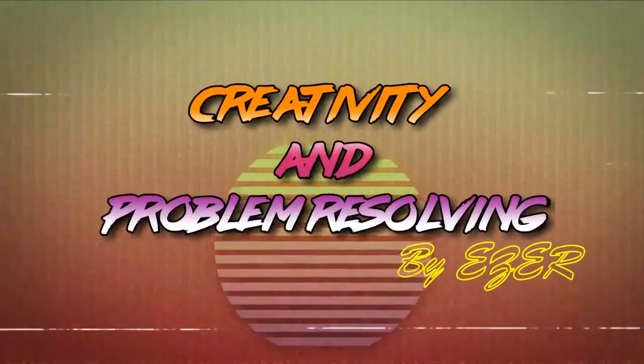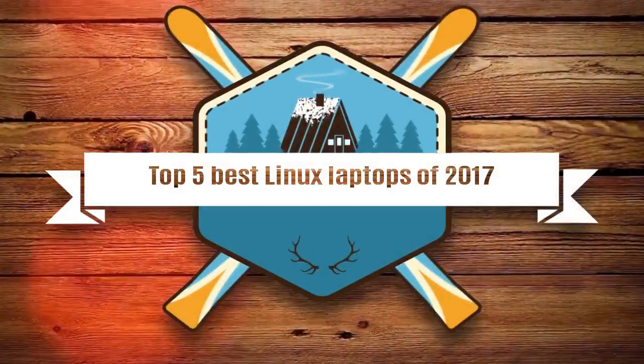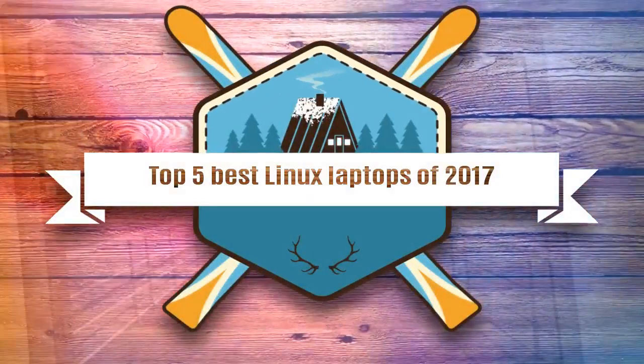Welcome to Creativity and Problem Resolving. Today, we will present the top 5 best Linux laptops of 2017.